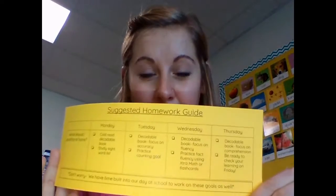For example, on Mondays, if I were you, I would read your decodable book and study your sight word list, and so on.